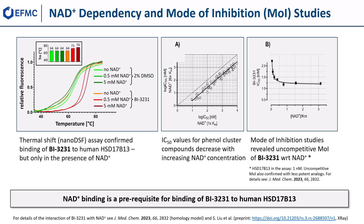We tested BI3231 for its binding properties on recombinant human HSD17b13 via thermal shift assay experiments. In the presence of NAD+, the melting temperature of HSD17b13 treated with 5 µM BI3231, shown in dark red, was significantly higher than the DMSO control in dark green, confirming specific on-target binding to human HSD17b13.